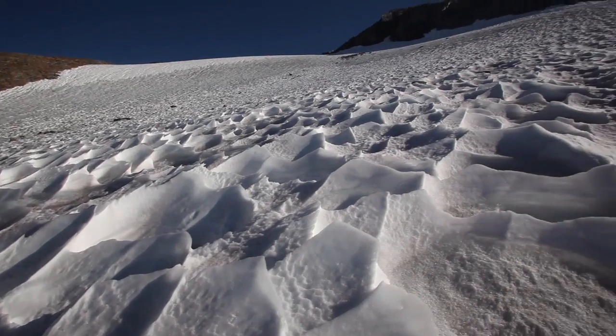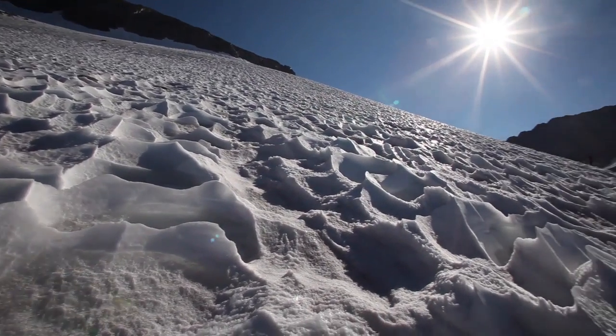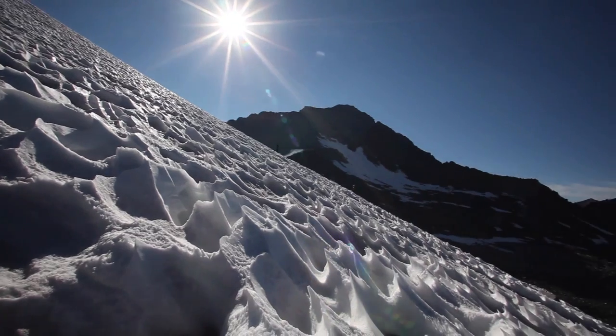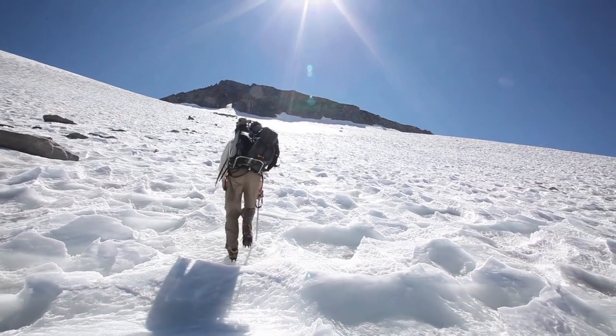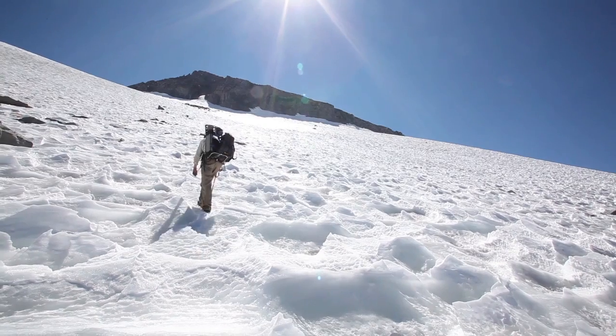Up near the bergshrund against the head of the mountain itself, Mount Lyle — pretty cool being up here. Crampons and ice axe, thin air, lots of sun, but a pretty neat experience. It's definitely fun to be this far out and this high up, checking out these rapidly disappearing glaciers.